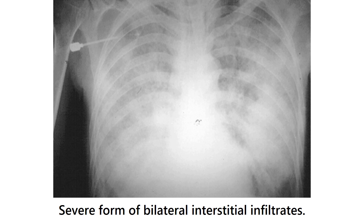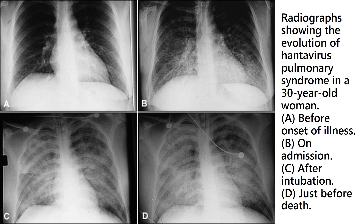This is the severe form of bilateral interstitial infiltrates. These radiographs show the evolution of Hantavirus pulmonary syndrome in a 30-year-old woman: A showing before onset of illness, B during admission, C after intubation, and D just before death.